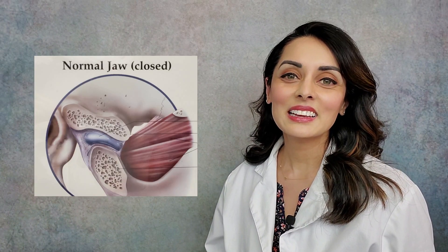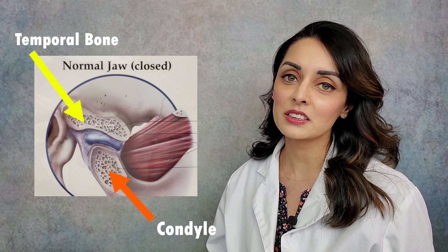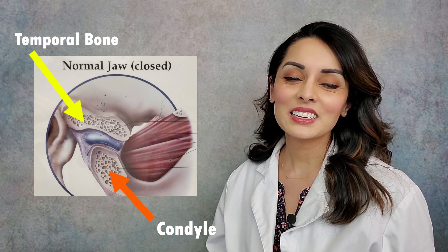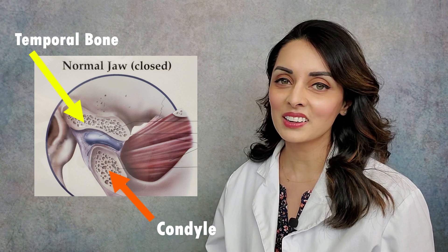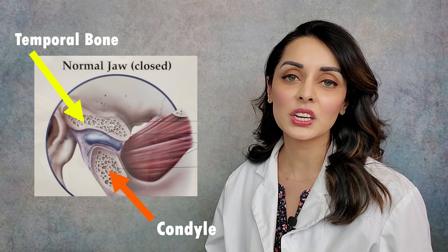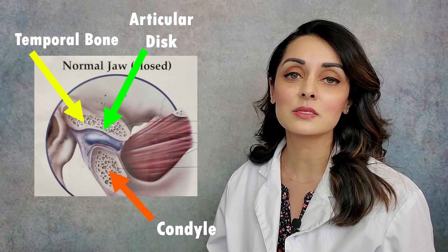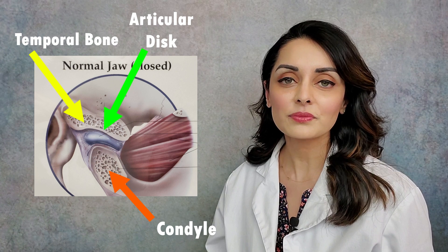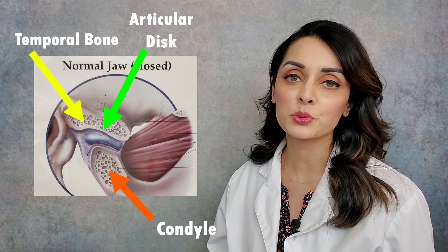Before we proceed into the noises themselves, it is important to review the anatomy of the joint. The temporomandibular joint has two bony components: the condyle, which is the bony knob that our mandible ends on, and the temporal bone, which is a skull bone. The temporal bone has two parts pertinent to the TMJ: a concavity called the fossa, and a convexity called the articular eminence. Between the two bony components is an articular disc made of cartilage, similar to the meniscus in our knees. That disc is biconcave in shape and serves as a shock absorber between the bony components of the joint.